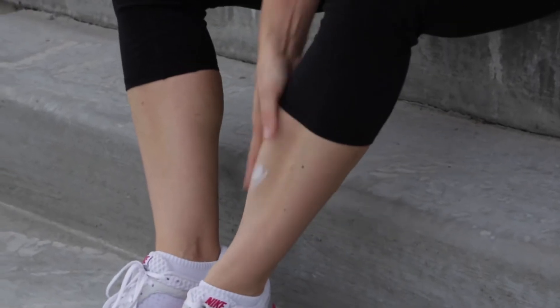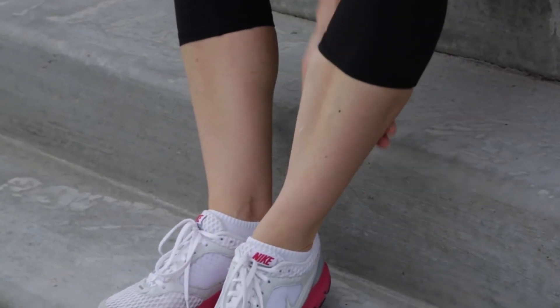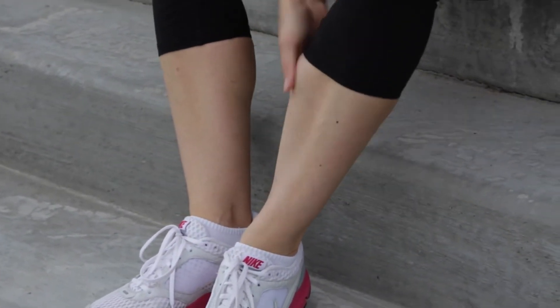Deep Blue is perfect for occasional discomfort of tired, sore, and worn down muscles and joints. It also supports healthy circulation.